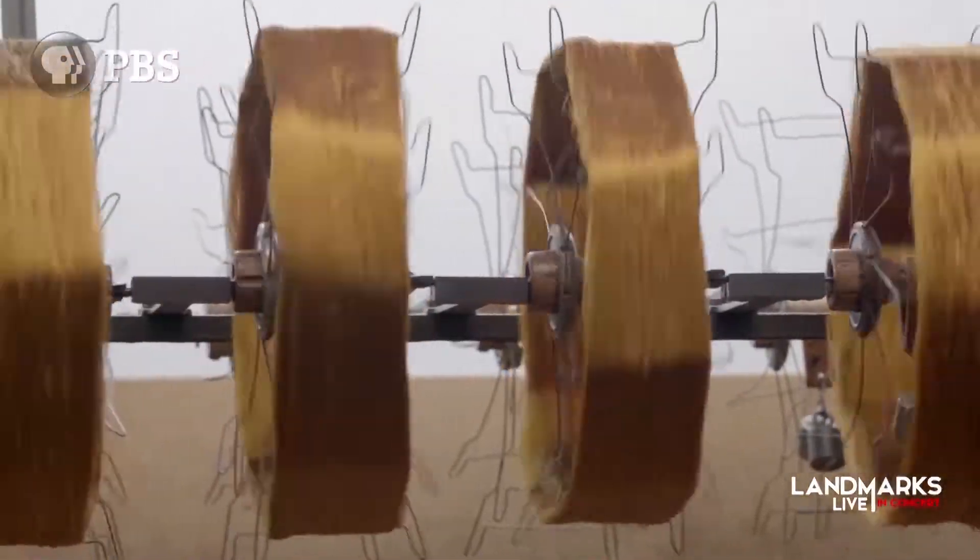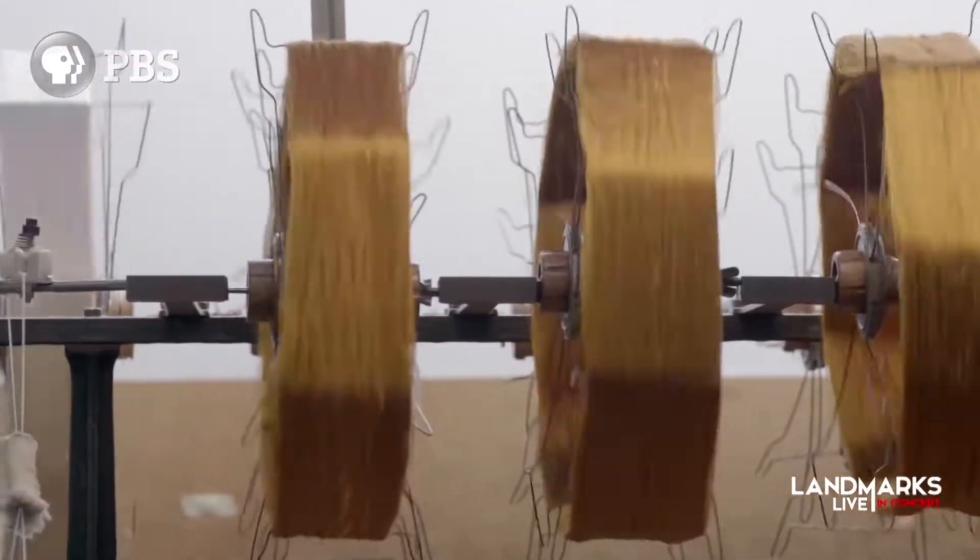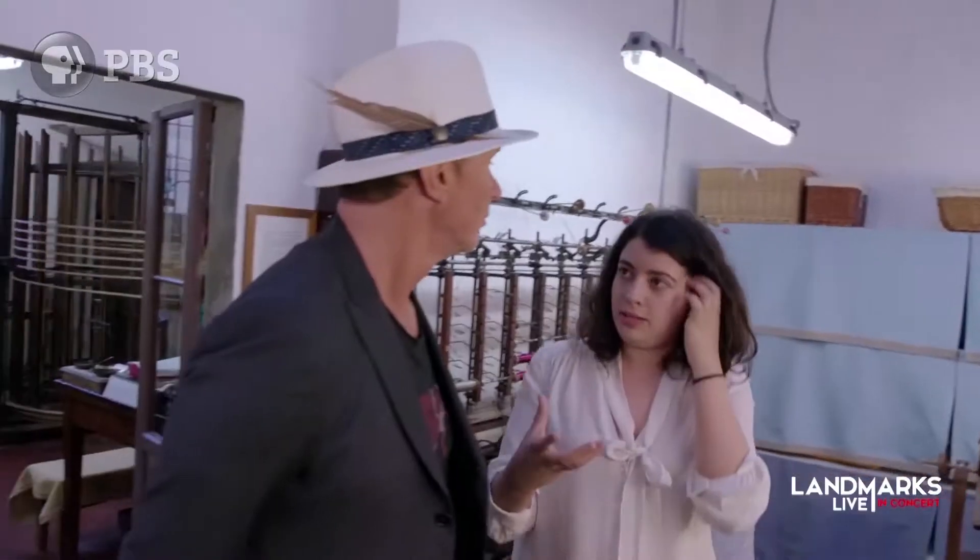One of the most special things we do here is the fact that we produce the threads ourselves. The yarn is being positioned in this machine. The colors are dyed by request — every client can customize their fabric and choose the color they want.